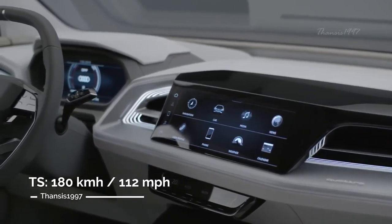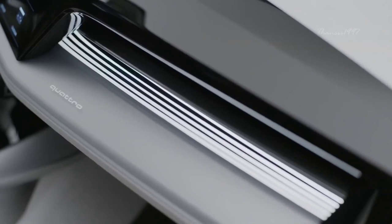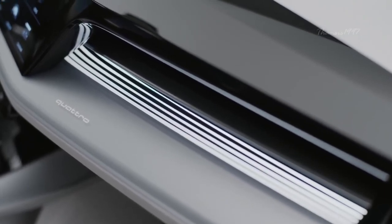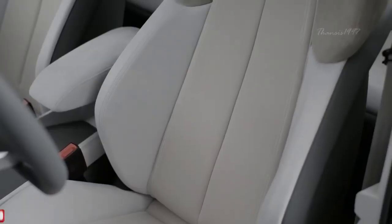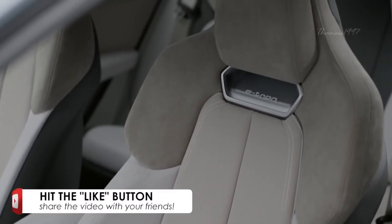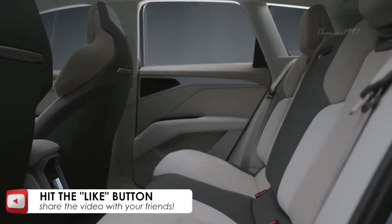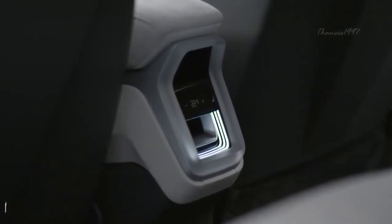The Audi Q4 e-tron has been shown to accelerate from 0 to 100 kilometers per hour in just 6.3 seconds, reaching a maximum speed of 180 kilometers per hour with the power of an 82 kilowatt-hour capacity battery. The quattro system ensures that both front and rear axles are powered by their own specific electric motor, with electronic control ensuring optimal distribution of torque.